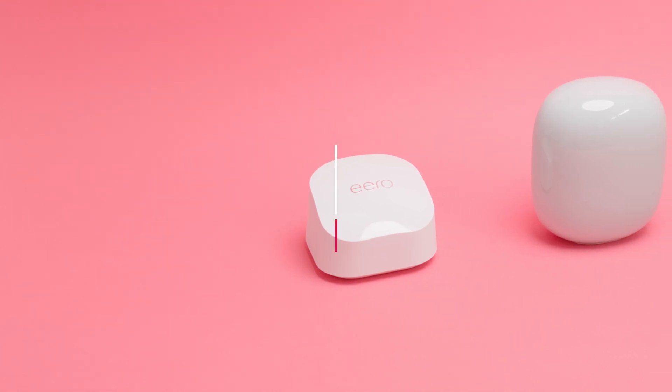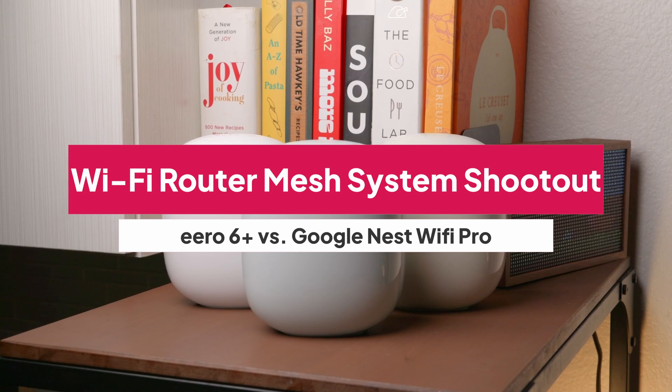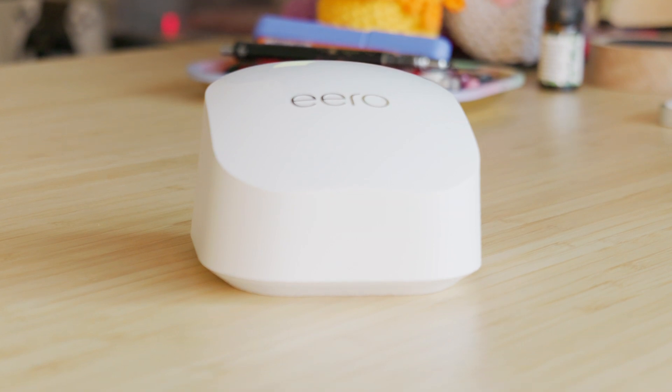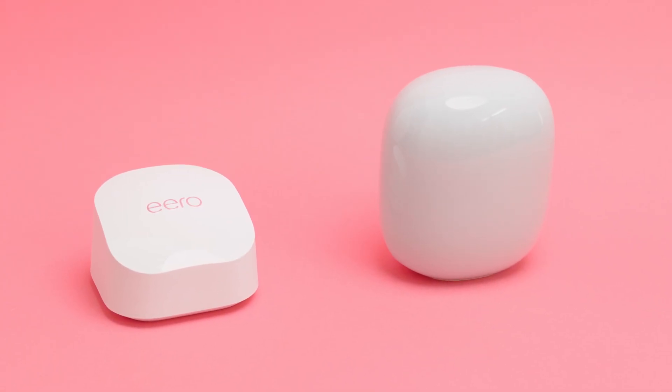If you're upgrading your home network, mesh routers are one of the best investments you can make. In this head-to-head shootout, we're comparing two popular systems that punch above their price: the Euro 6 Plus and the Google Nest Wi-Fi Pro. One offers excellent value for Wi-Fi 6 users, while the other brings tri-band Wi-Fi 6E performance into your home. Let's find out which one comes out on top.